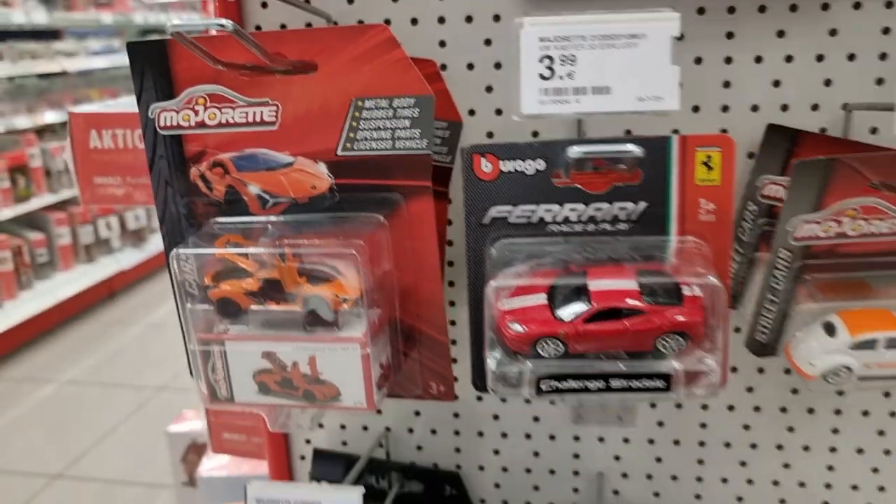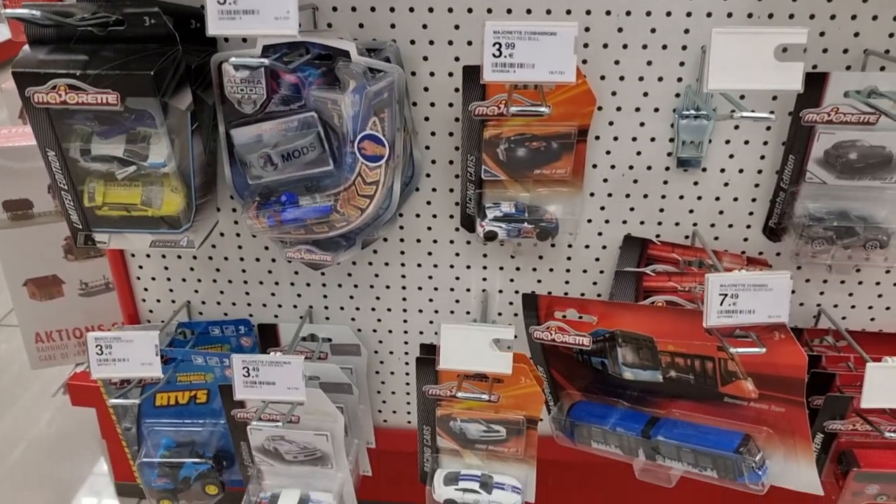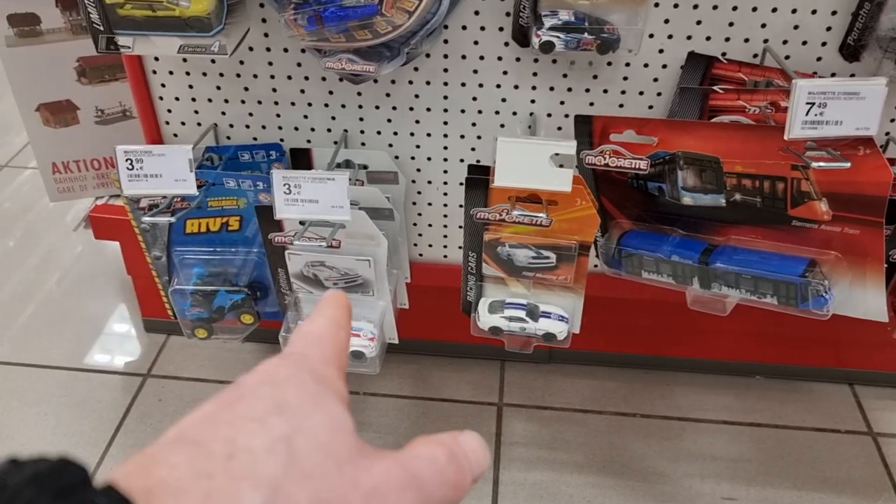Licensed vehicle, opening part, suspension, rubber tires, metal body — 6 euro 49, very good price. We got some Porsche but unfortunately not the new one.